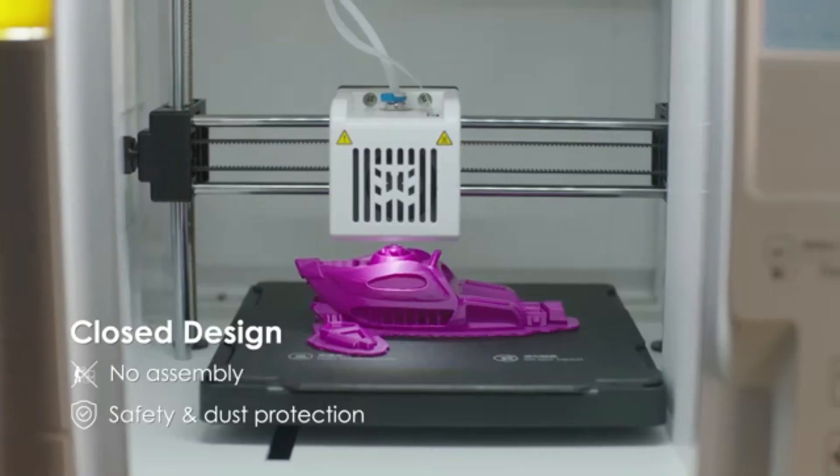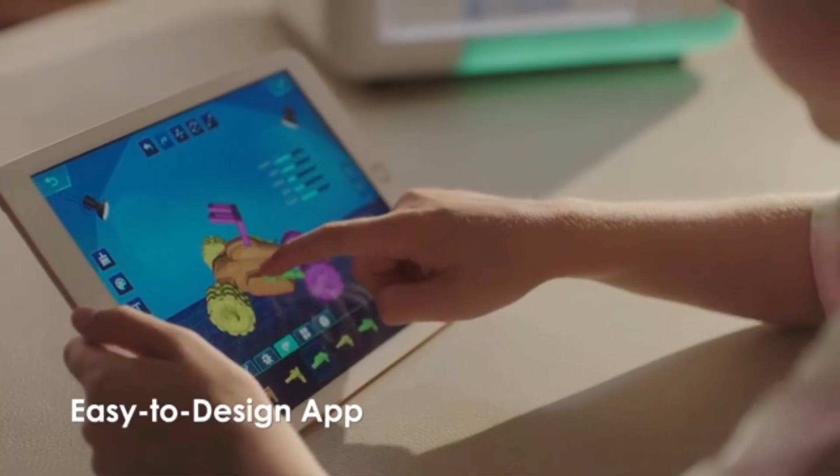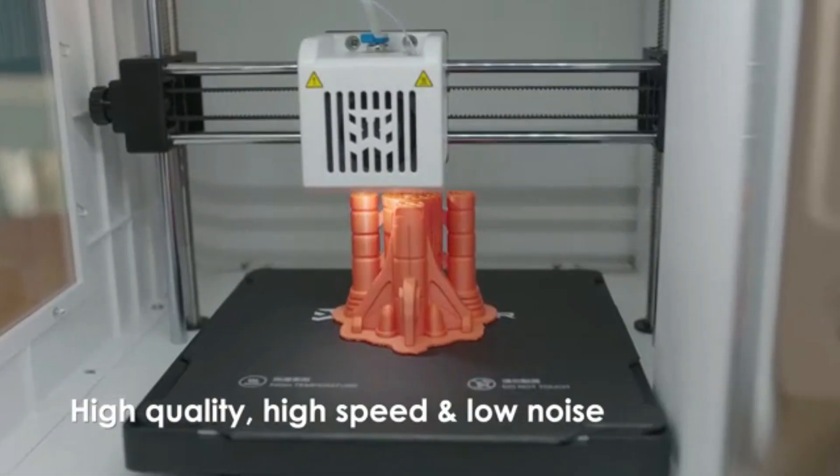3D Printer brings your ideas to life with precision and creativity. Ideal for hobbyists, designers, and engineers, it prints everything from prototypes to functional tools.